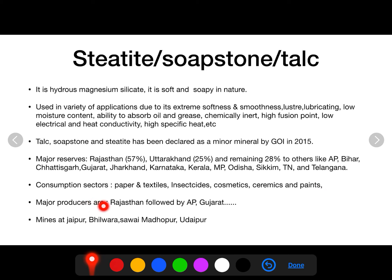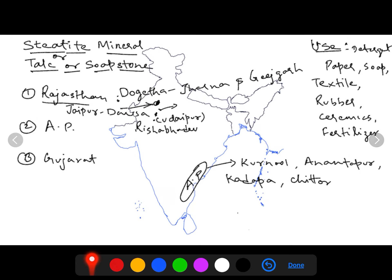The major producer state of steatite in India is Rajasthan, followed by Andhra Pradesh and Gujarat. Mining sites are found near Jaipur, Bhilwara, Sawai Madhopur, and Udaipur in Rajasthan. More than 90% of production comes from Rajasthan alone. Sites to note include Deogarh, Jharna, and Jigarha in Rajasthan — all near the Jaipur-Dausa region — or Rishabhdeo near Udaipur.